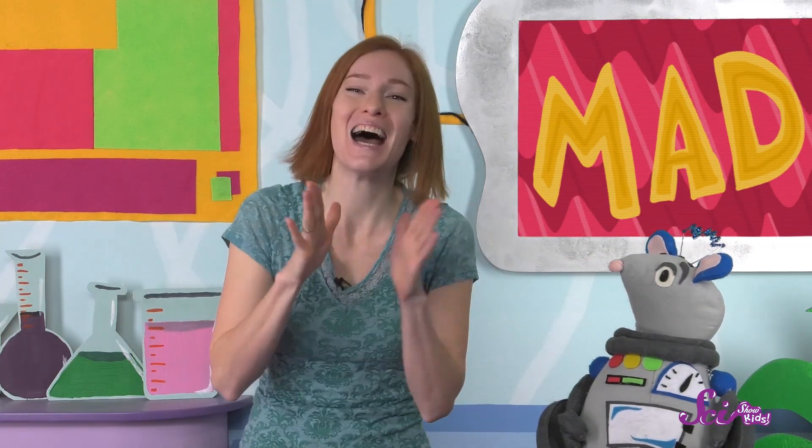Let's try one more. Ready? Oh no, Squeaks! I'm not really angry! Did you all know that I was pretending to be angry, too? How could you tell? Look at how my eyebrows go down and angle in like that.